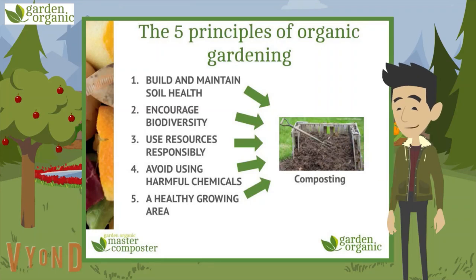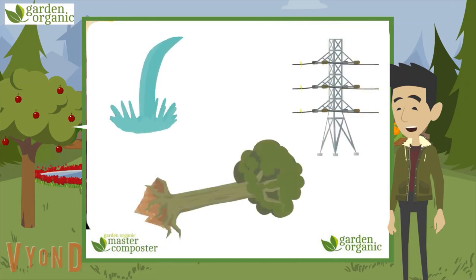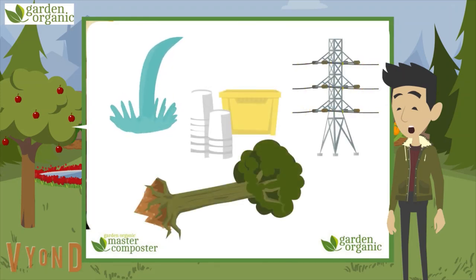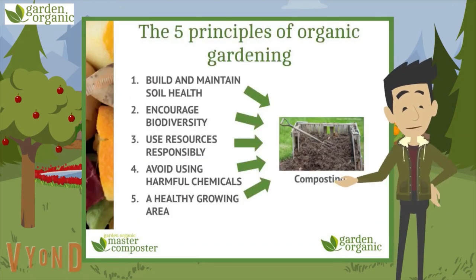Number two: encourage biodiversity — our plants, insects, birds and mammals. Number three: use resources responsibly by not wasting water, energy or wood, and not using man-made things like plastic. Number four: avoid using those harmful chemicals.